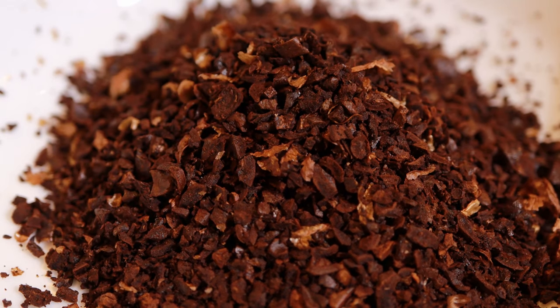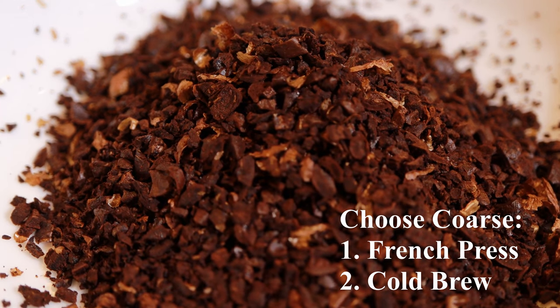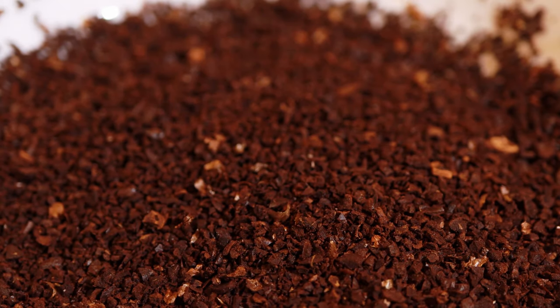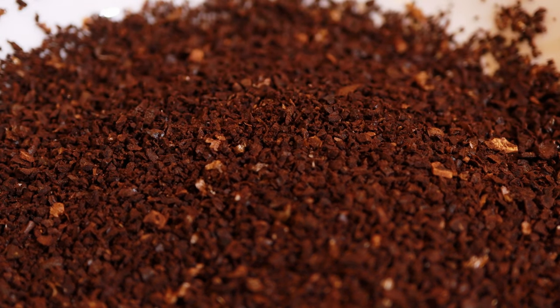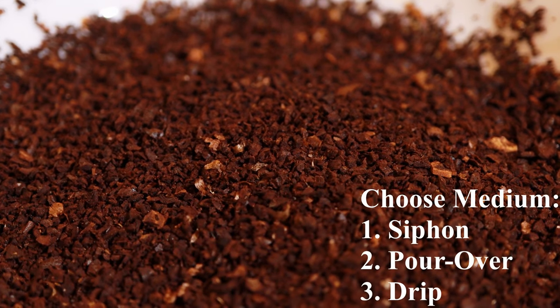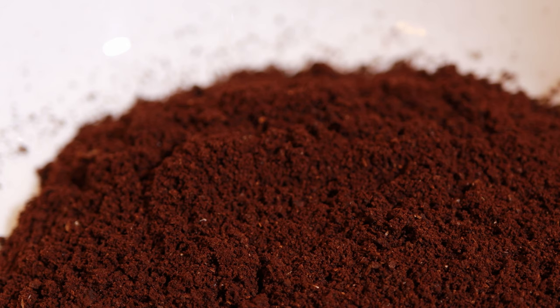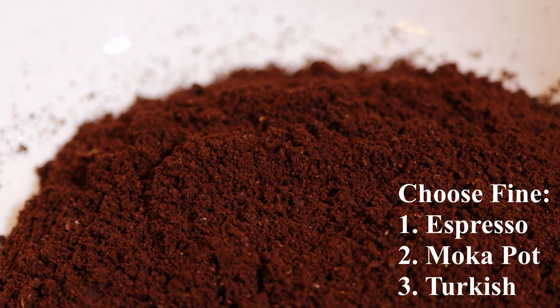Here's what the coffee grounds look like at each setting. The coarse setting — on my machine, that's setting number 40 — is very suitable for French press, which uses the immersion method. The medium setting, around number 20 on my machine, is useful when your method involves water flow, so it's very suitable for siphon, pour over, and drip. The finest setting is number one on my machine. Because it's very dense, the water can take a long time to pass through and sometimes you need pressure to help push the water through it — and that's essentially how espresso works.